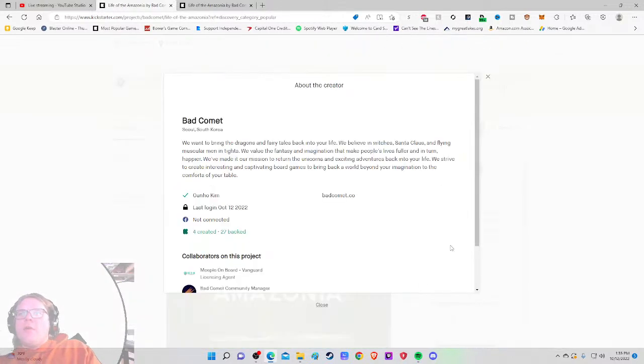It looks interesting and cool, but it didn't immediately wow me to the point where I'd pay any price to get it. Then there's a company description: 'We want to bring the dragons and fairy tales back in your life — we believe in witches, Santa Claus, and flying muscular men in tights.' Okay — you make games, got it.